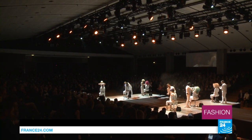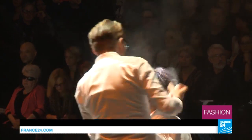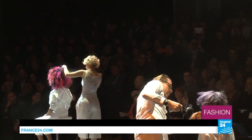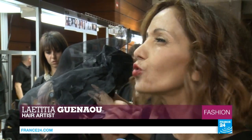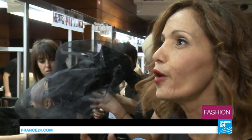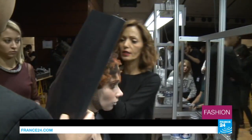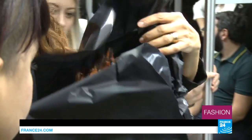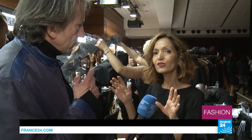Just as haute couture inspires ready-to-wear, these hair artists influence what you see in salons around the world. What's new is daring to use pastels — pink, green, purple. We're applying makeup to hair, just like you do a face. We do a lot of work superimposing colours: lots of reds, oranges, for a flecked sort of look. All these colours are layered on top of each other. They cohabit. It's almost like they're paintings.